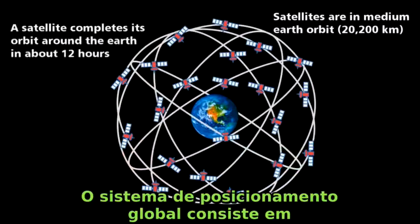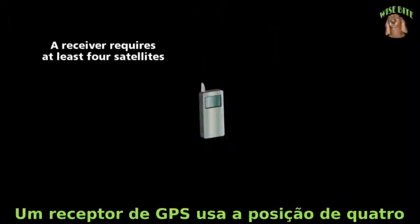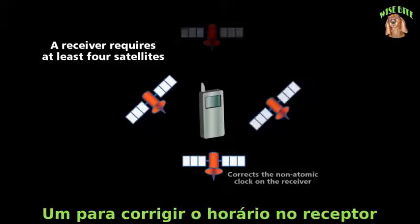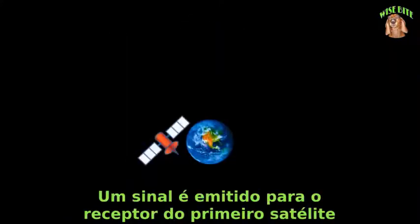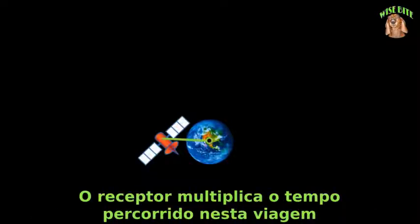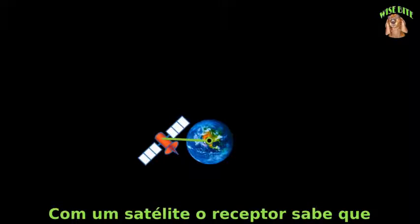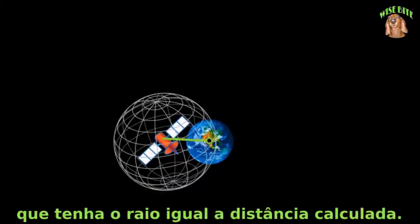The global positioning system consists of 24 satellites orbiting the earth. A GPS receiver uses the position of four of these satellites to locate itself — one to correct the time on the receiver and three to locate its position. A signal is sent to the receiver from the first satellite that contains that satellite's location and the signal's time of departure. The receiver then multiplies the signal's travel time by the speed of light to calculate its distance from the satellite. With one satellite, the receiver knows that it's located on a sphere around that satellite with a radius equal to the calculated distance.